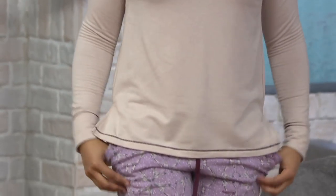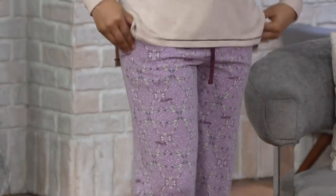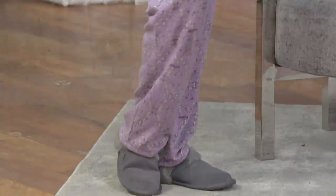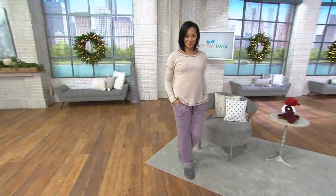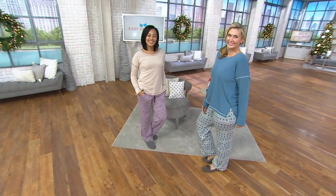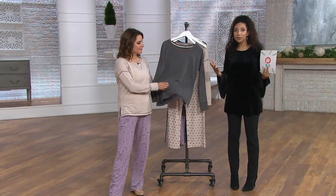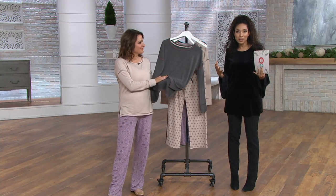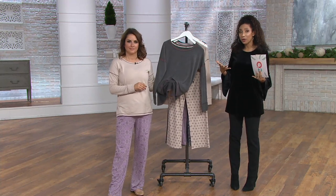She is comfy cozy in her Cuddle Duds pajama set, and I just want to bring your attention to the clearance price. It's a two-piece set for $28.80. Gift alert — that's a good one. Whether it's mom, your sister, sister-in-law, or mother-in-law, every woman can appreciate a nice comfy cozy pair of PJs. And these are fun because they have a beautiful print to go along with them.